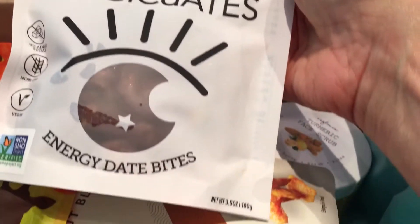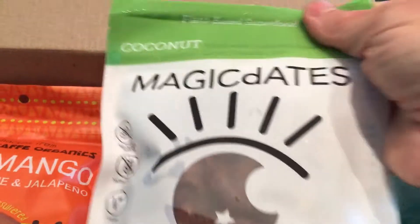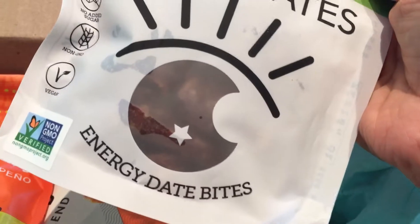What do we have here? Coconut Magic Dates, Energy Date Rides. Those will be great chopped up on salad.